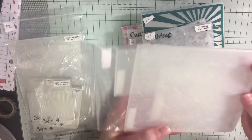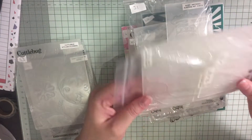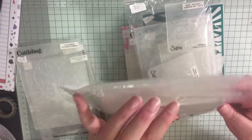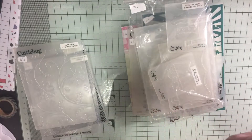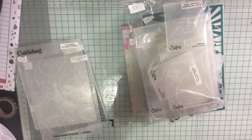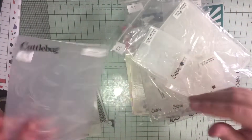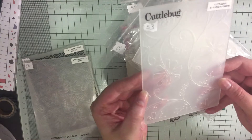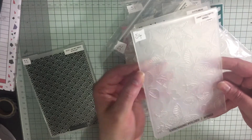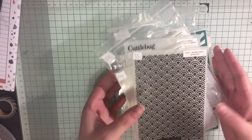a little frame that says 'surprise' and a star background. Number 52 is a wedding version — you get a filigree pattern, 'together forever', a flower, wedding bells, and one that just says 'love'. Number 53, number 54 — this is butterflies — and number 55. That is all of the embossing folders.